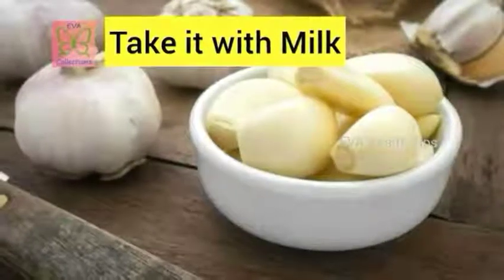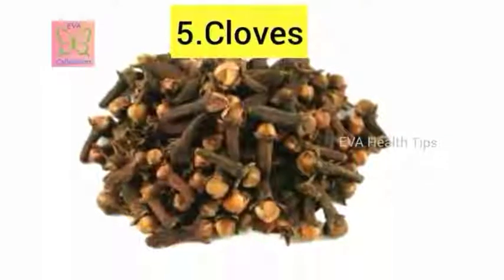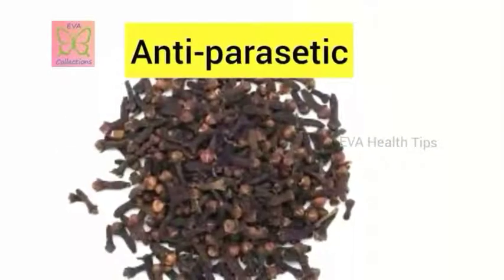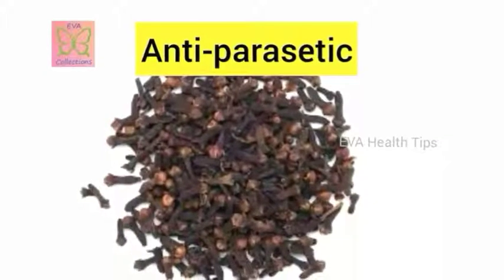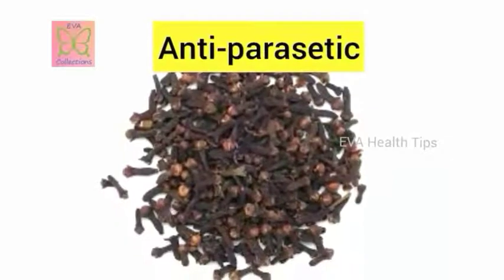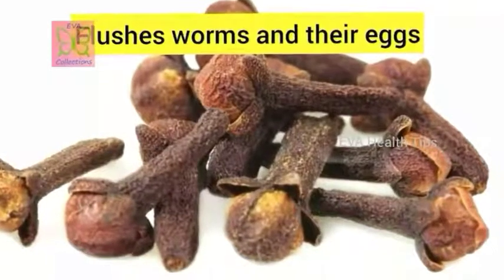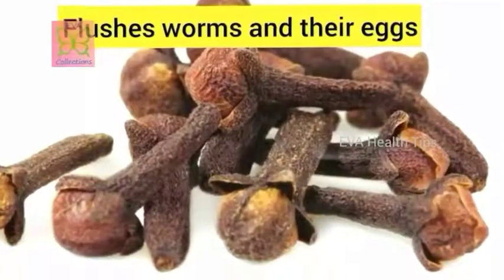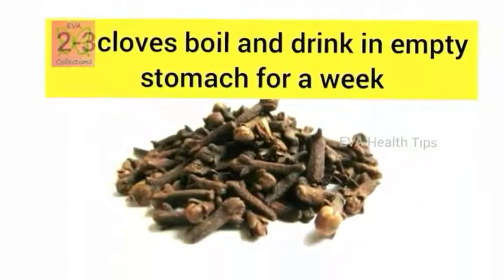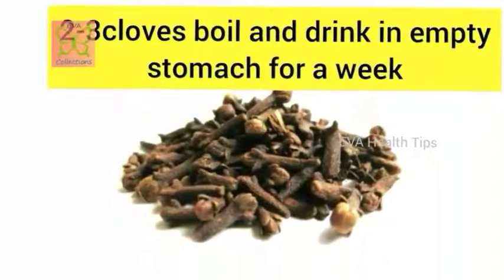The fifth remedy is cloves. Cloves have two major properties: antiseptic and anti-parasitic, which flush out intestinal worms from the body, including their eggs. Take two to three cloves, add them to boiling water, and let it boil for five to ten minutes. Once boiled, filter the water and drink it first thing on an empty stomach. You can see the difference as the parasites are flushed out.